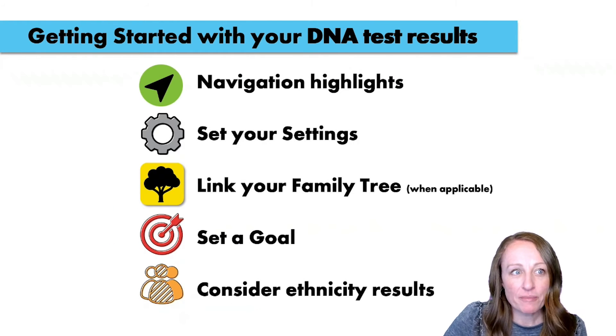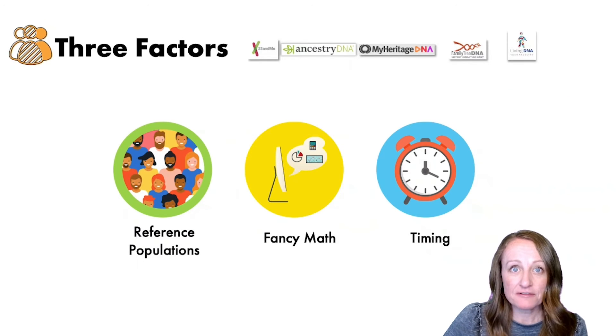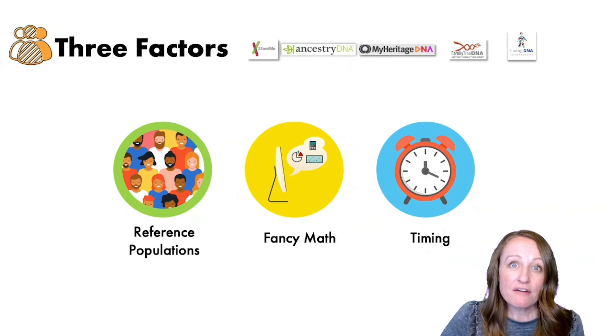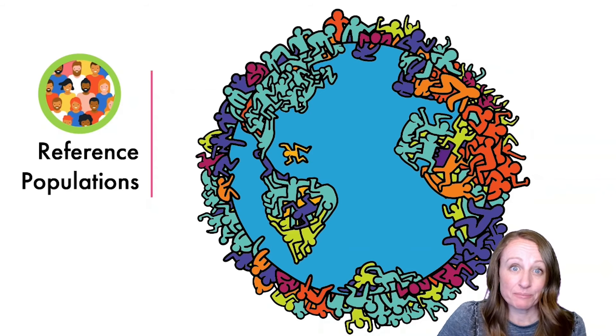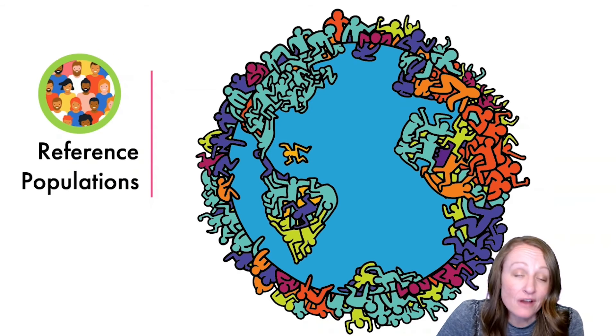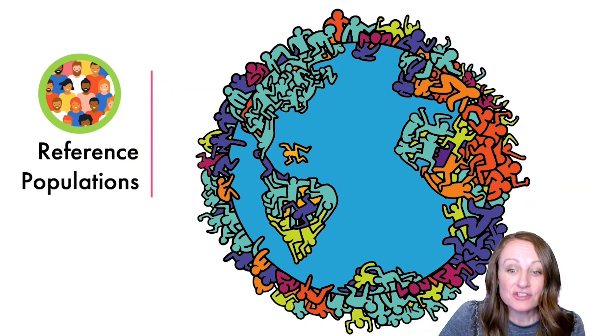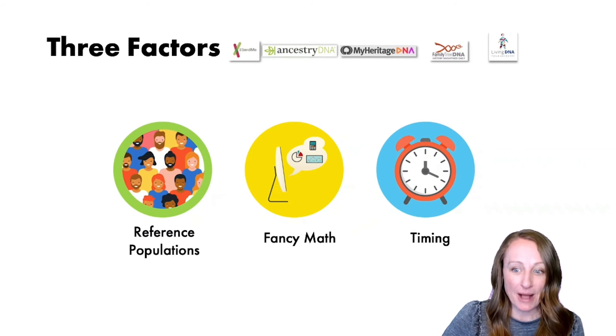The last thing I want to talk about is your ethnicity results. Ethnicity results have three different factors that affect what you get: reference populations, fancy math, and timing. A reference population is the group of people the company compares you against. If the company doesn't have a reference population from your ancestor's area, they won't be able to tell you that you're from there.